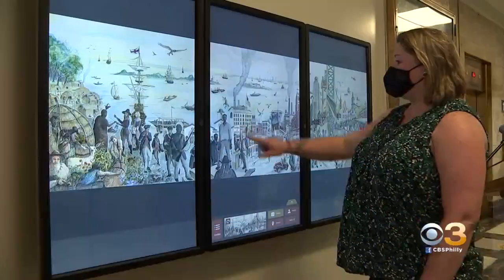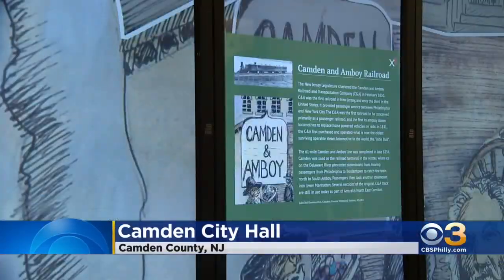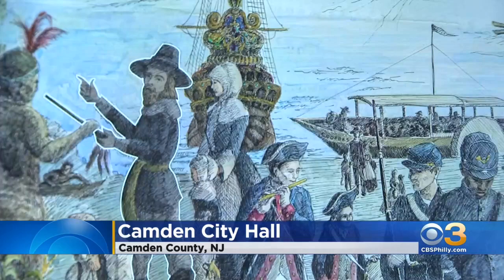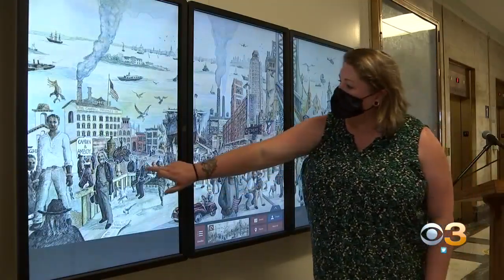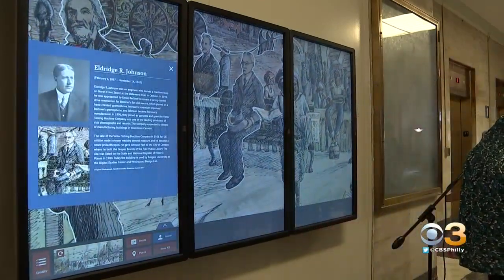Finally this noon, visitors to Camden City Hall can now explore its history right in the lobby. An interactive mural was unveiled there today. A touchscreen kiosk displays hundreds of years of Camden history. The municipal clerk's office has been working on this project as they try to make the city's mural more inclusive.